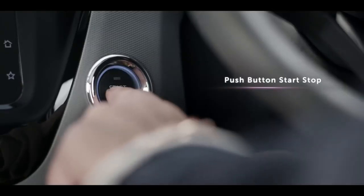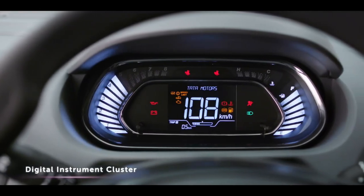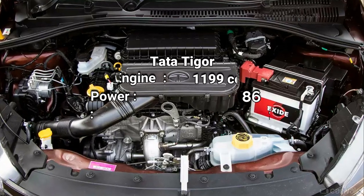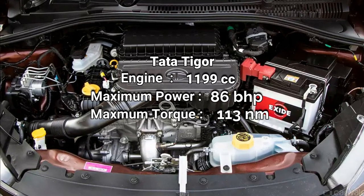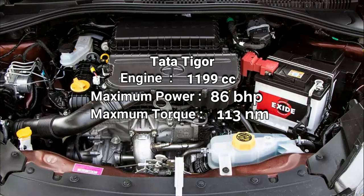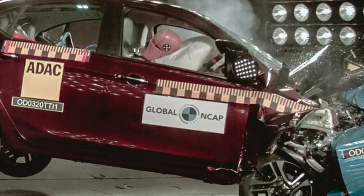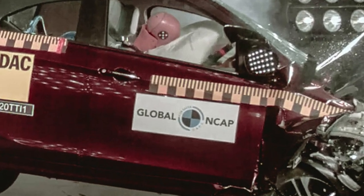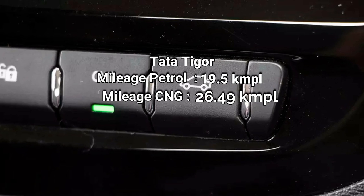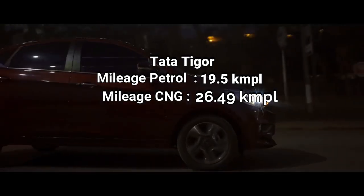If you talk about the engine, this car has a good engine as a plus point. If you talk about mileage, this car offers you 19.5 km/l, and the CNG variant offers you 26.49 km/kg.